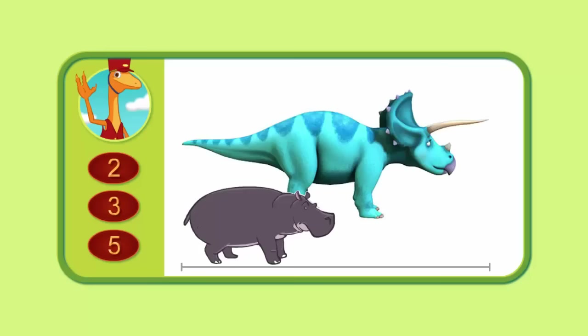How many hippos long is this Triceratops? Two, three, or five?